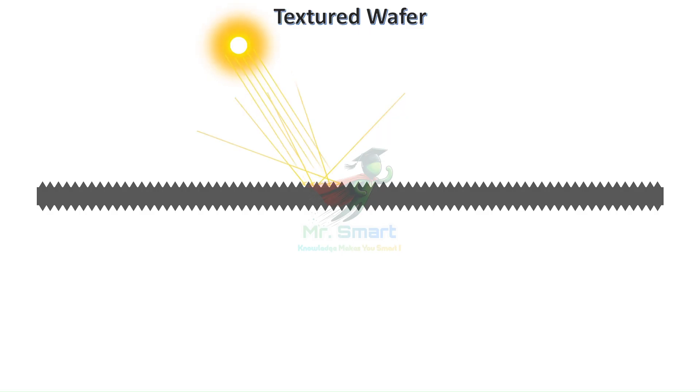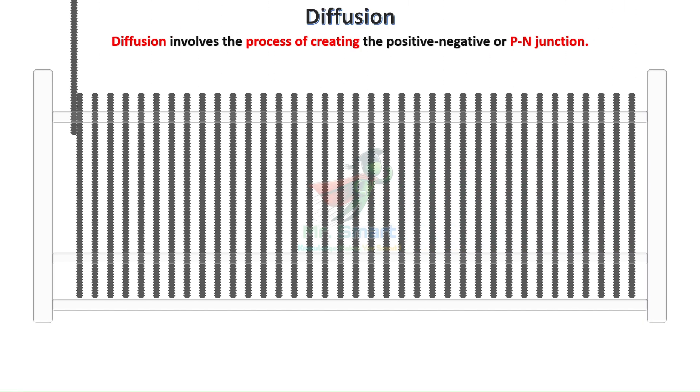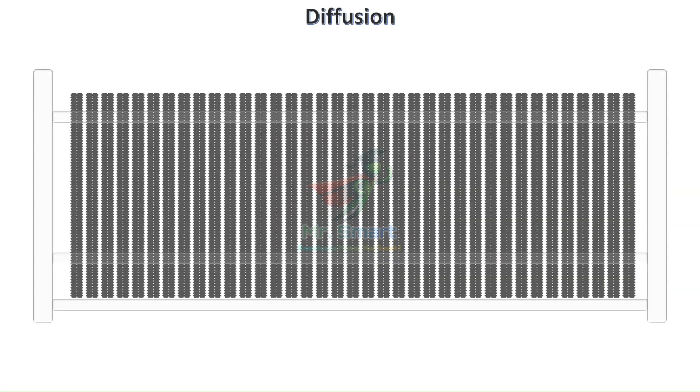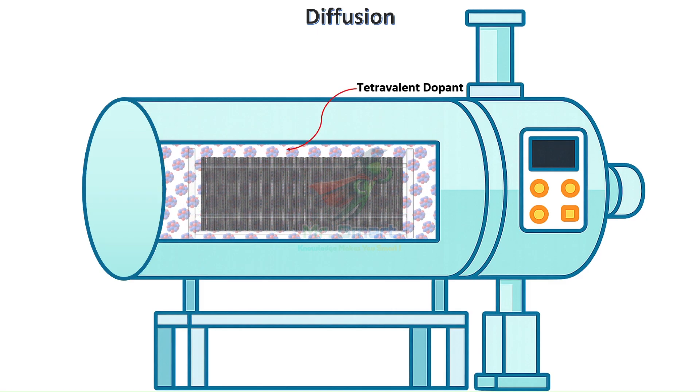Now we reach the heart of solar cell physics with a process called diffusion, which involves creating the positive-negative or PN junction. Most silicon wafers are pre-doped with boron or another trivalent dopant during ingot formation, making them P-type silicon. During diffusion, we add phosphorus or another pentavalent dopant to create a thin N-type surface layer with opposite electrical polarity. This occurs in specialized furnaces at high temperatures, where phosphorus atoms migrate into the silicon crystal structure, creating the essential electric field that drives current generation.